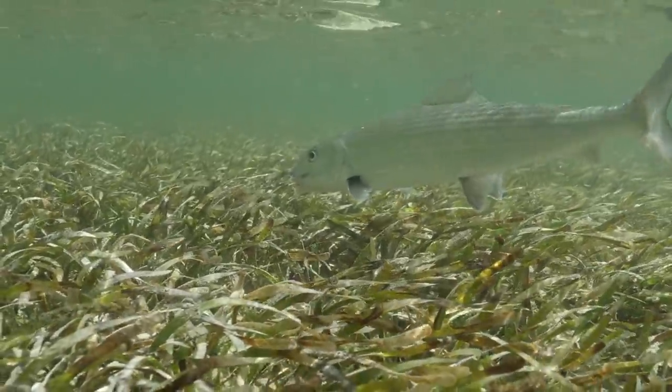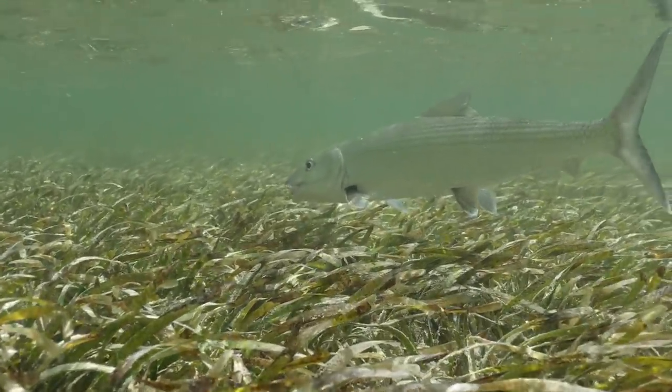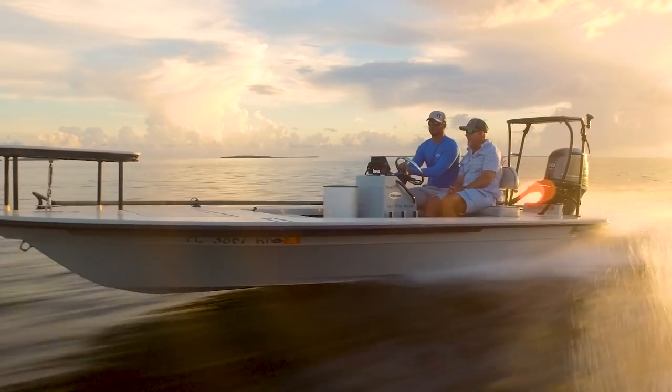I hear that the Grey Ghost is making a big comeback, and I want to have a face-to-face meeting. Enter Captain Brandon Sear, a fourth-generation fisherman from Key West. He knows the waters, he knows the fish, and he knows the techniques.